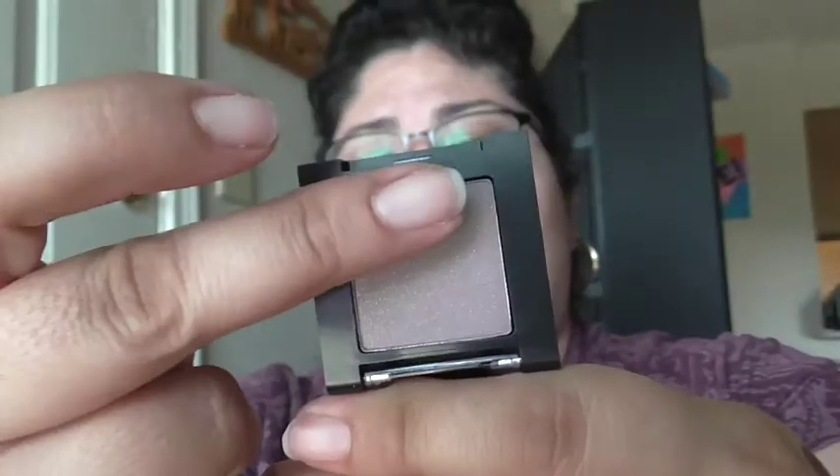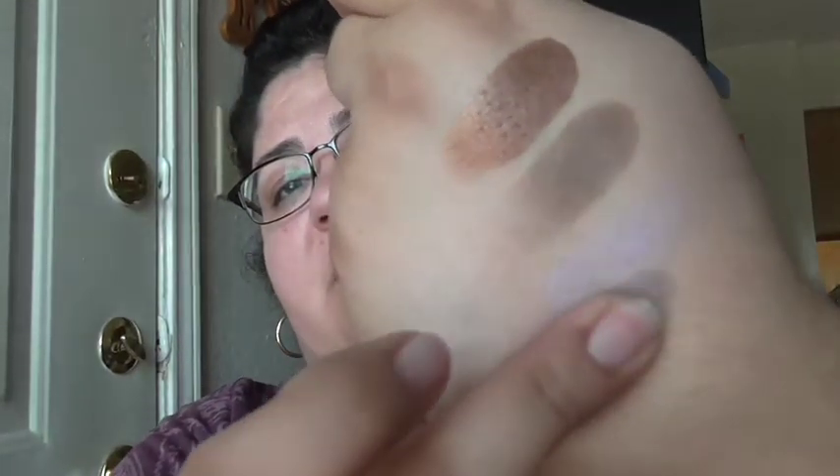That was fourteen. This one is fifteen — there's that. These have great pigmentation and I just don't know why more people don't talk about these or show them off. Now this one's really really pretty — this one is number seventeen.